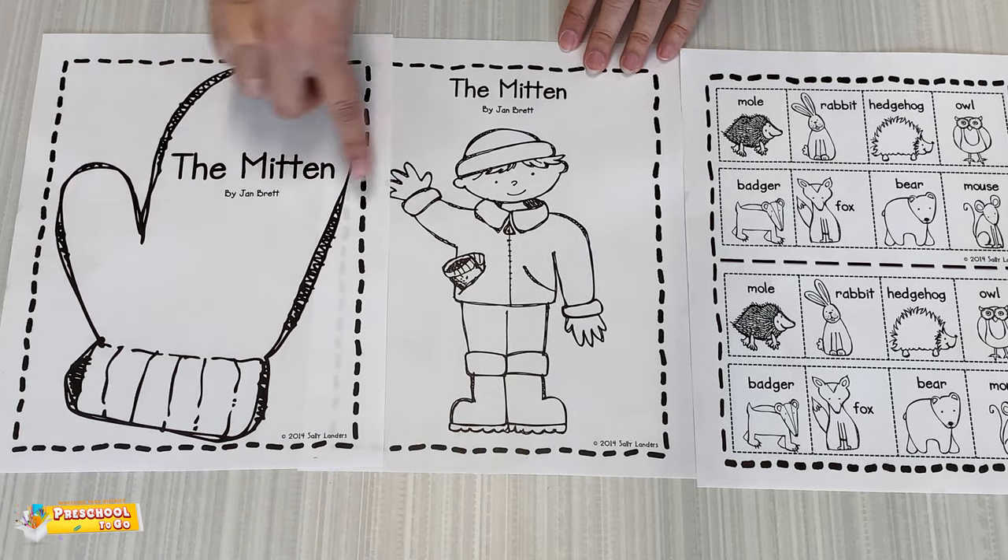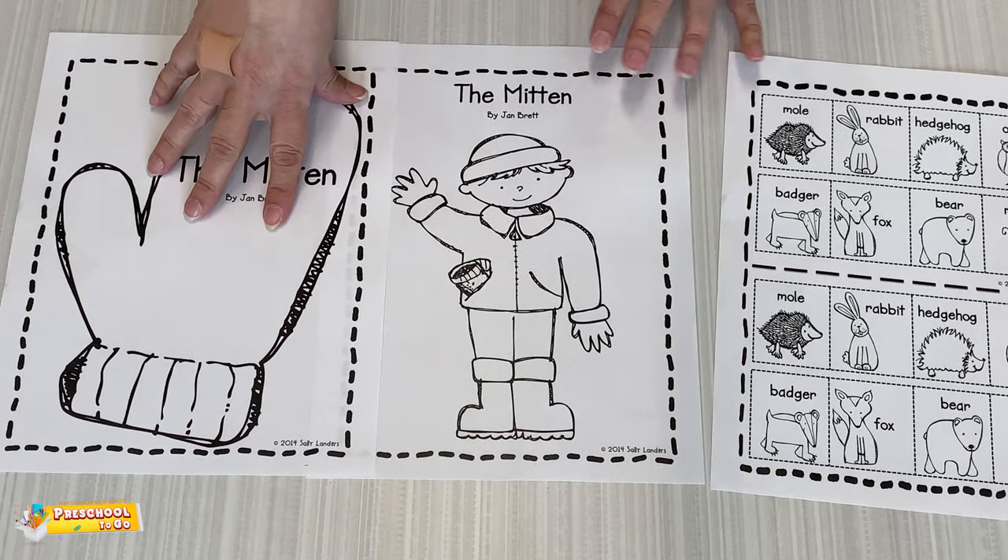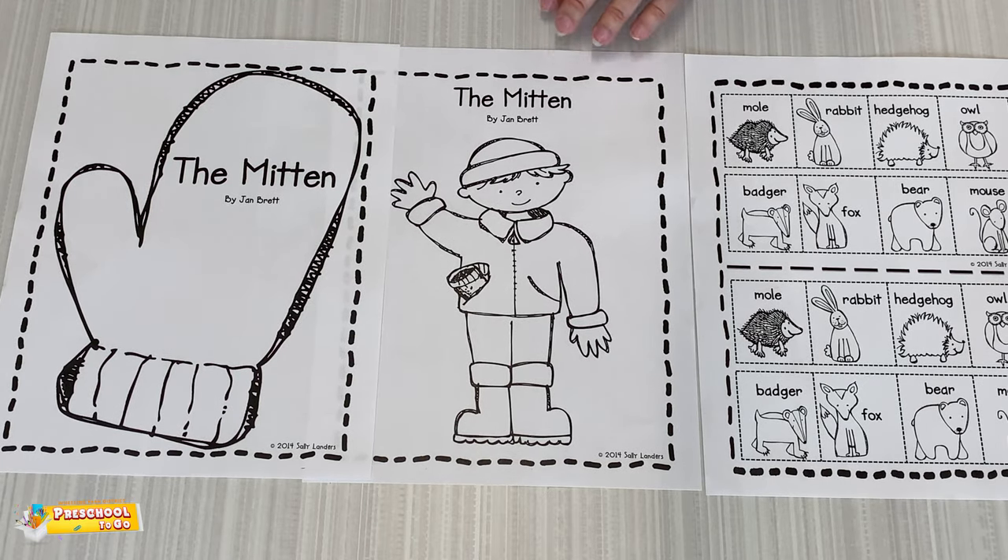And here's our friend, the boy who wanted the white mittens. So enjoy this project. Bye friends!